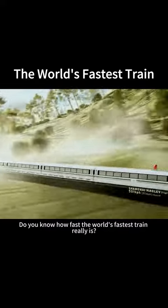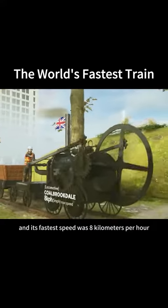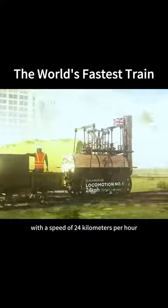Do you know how fast the world's fastest train really is? It was the world's first steam locomotive, and its fastest speed was 8 km per hour. This is the world's first locomotive to carry passengers on a public railroad, with a speed of 24 km per hour.